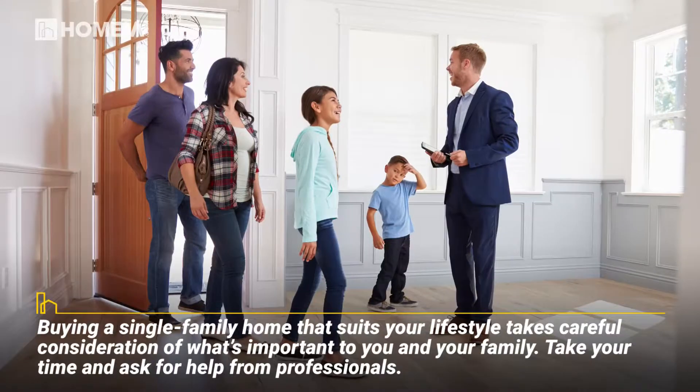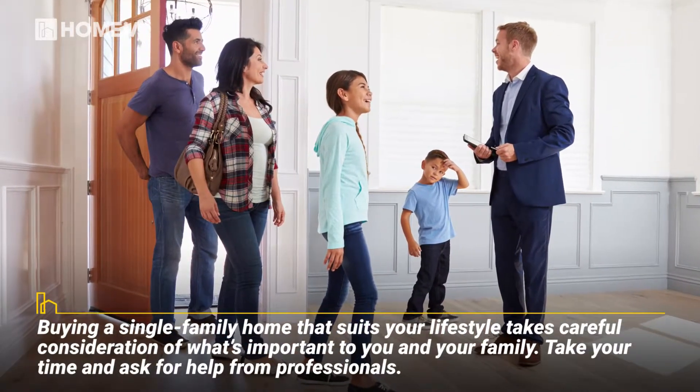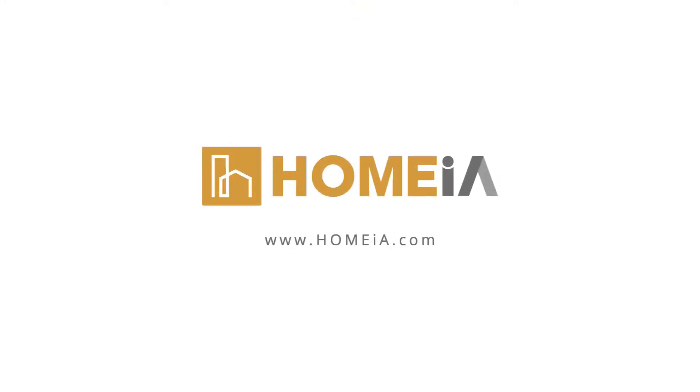Buying a single family home that suits your lifestyle takes careful consideration of what's important to you and your family. Take your time and ask for help from professionals. For helpful tips on how to buy, sell, or invest in real estate, please visit homea.com.